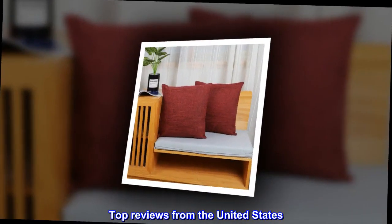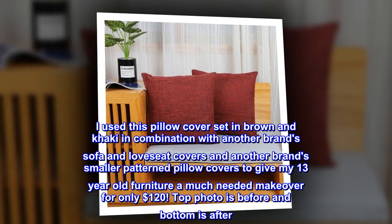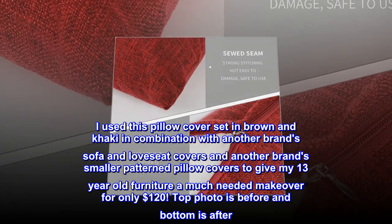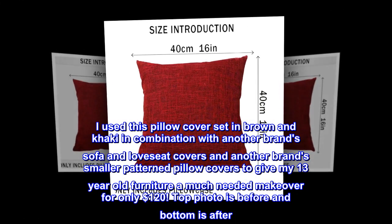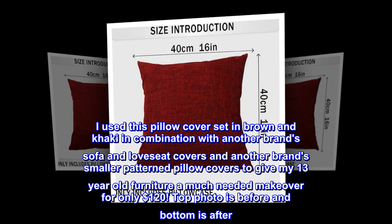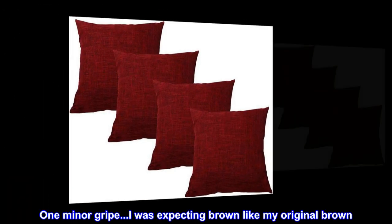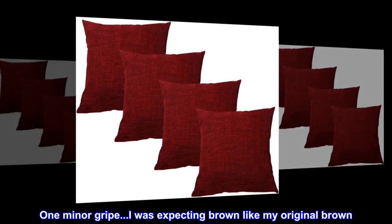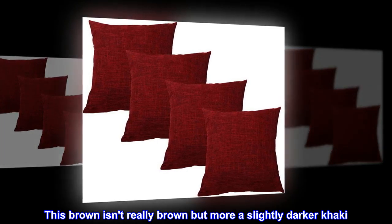Top reviews from the United States. Furniture makeover: I used this pillow cover set in brown and khaki combined with another brand's sofa and loveseat covers to give my 13-year-old furniture a much-needed makeover for only $120. Top photo is before and bottom is after. One minor gripe — I was expecting brown like my original brown, but this brown is more a slightly darker khaki.